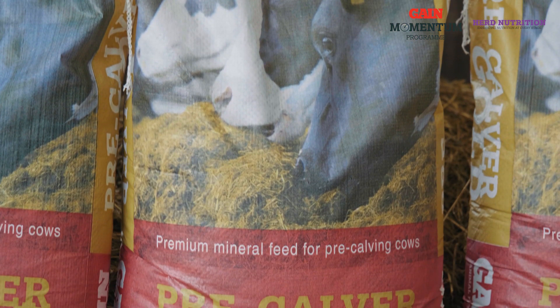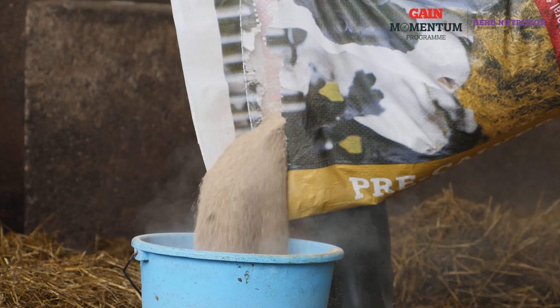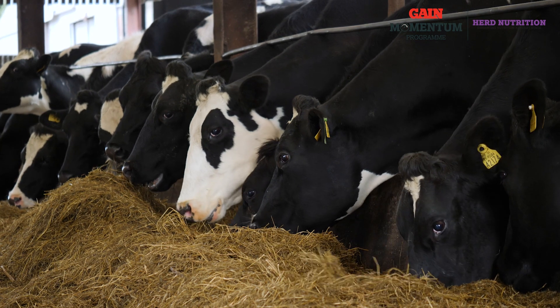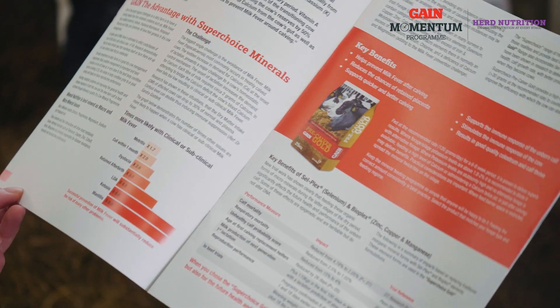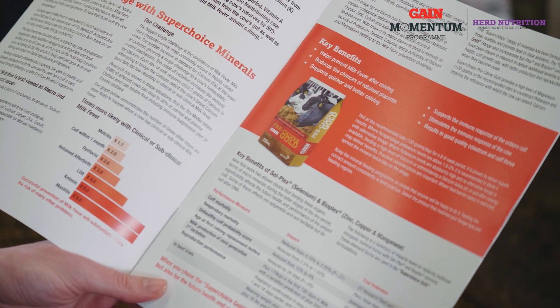Within the Gain Pre Calver Gold minerals, we have included the Bioplex and Cellplex organic minerals, which are from Altec. Protected organic minerals are more available and readily absorbed compared to inorganic elements. These include Bioplex zinc, copper, and manganese, and the Cellplex is the protected selenium.